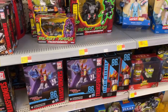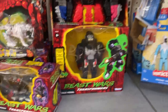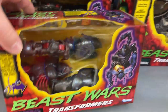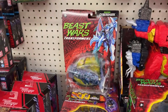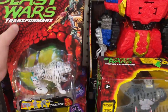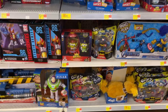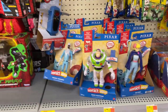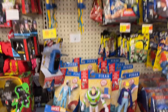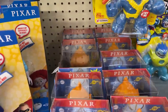Coordination! Starscream there, got a little Optimal Primal, there's another Scorponok for you from the Beast Wars. Tiger Tron, little Cyber Shark. Yeah, not a bad little Transformers area. Got some Pixar, some Buzz, Bo Peep, Free Zone there, some remixes.